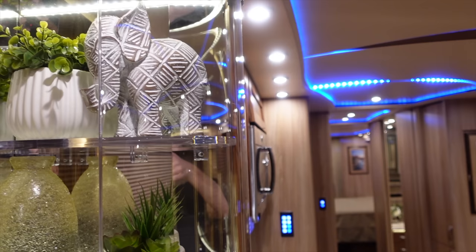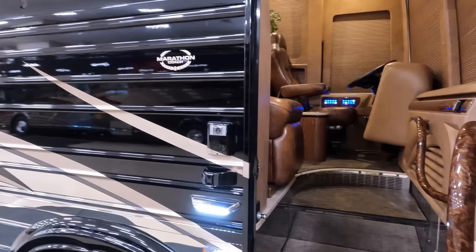Those of you that know the late-model Prevost market know there's just not a lot of inventory out there. This coach is priced significantly less than any other 2019 Marathon Coach on the market.